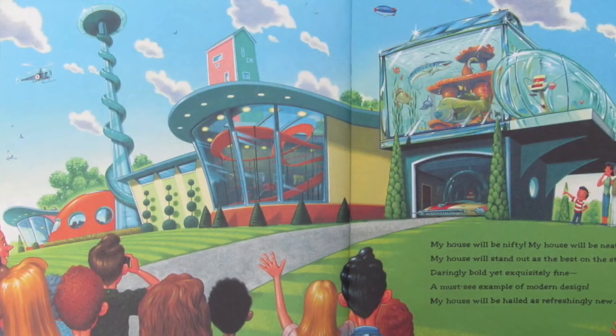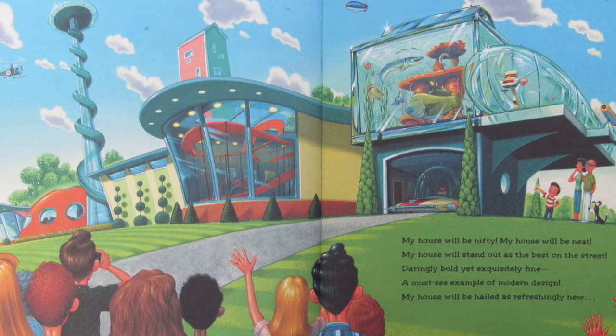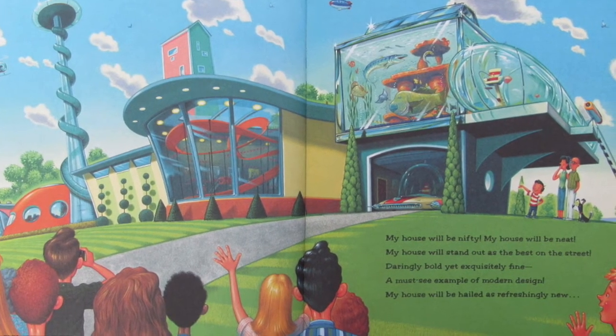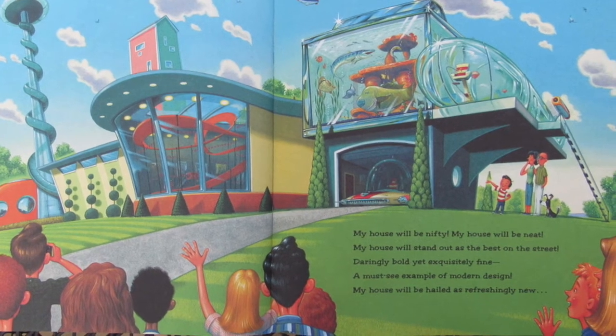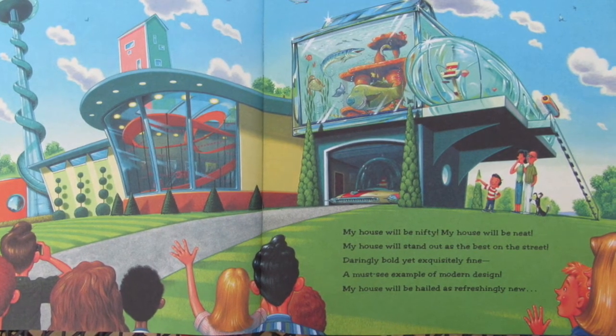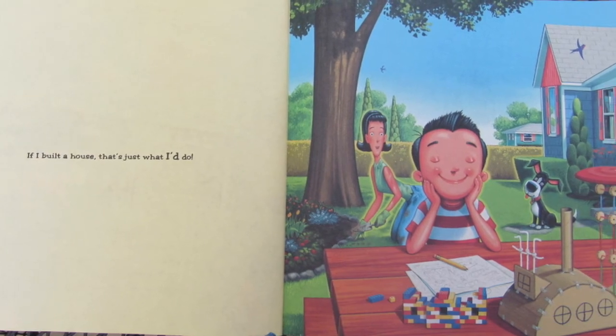My house will be nifty, my house will be neat. My house will stand out as the best on the street. Daringly bold, yet exquisitely fine. A must-see example of modern design. My house will be hailed as refreshingly new. If I built a house, that's just what I'd do.